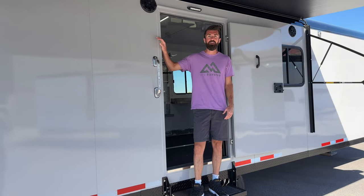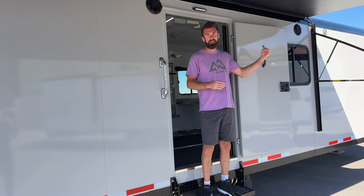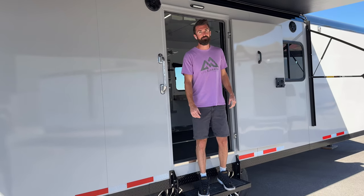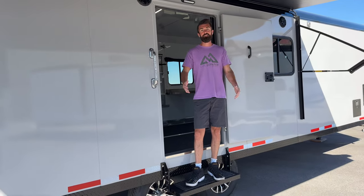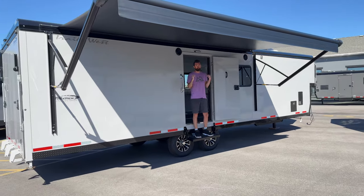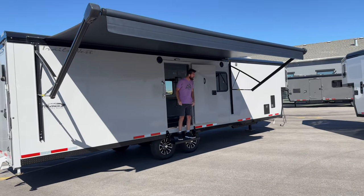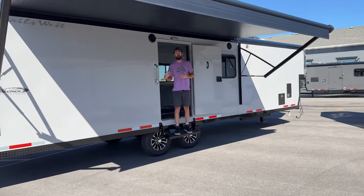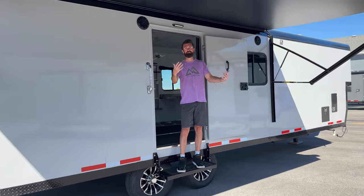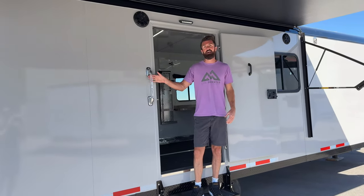We've got a 2024 Freeride — the 28-foot Freeride. That's 28 feet in the box and 8 feet in the gooseneck, making it 36 feet overall. There are some exciting new changes for 2024. I'm standing on the passenger side right now, and we've added a passenger side entry door, passenger side awning, and passenger side propane tee. That allows you to take this to your standard campground and set up on the passenger side so you're not facing your neighbors.